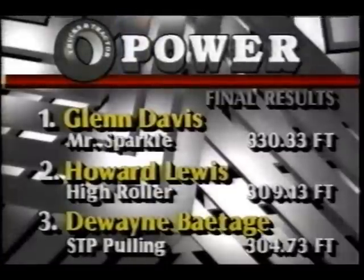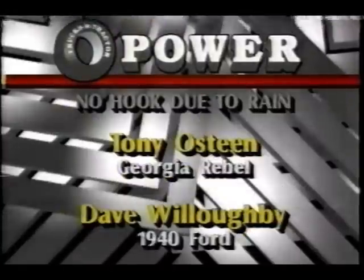Well, as the officials take a look at the very wet conditions, we understand now the event has been called official. Mother Nature shortens the pull here in Owensboro, Kentucky. The final result showing Glenn Davis at 330-plus in Mr. Sparkle, then Howard Lewis in the High Roller and Dwayne Bakey in the STP Pulling Team. Two drivers were left at the altar because of the weather — no hook due to rain: Tony Osteen, who had the full pull earlier in the Georgia Rebel, and Dave Willoughby in the 1940 Ford.